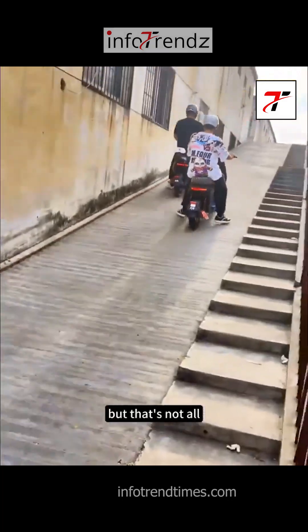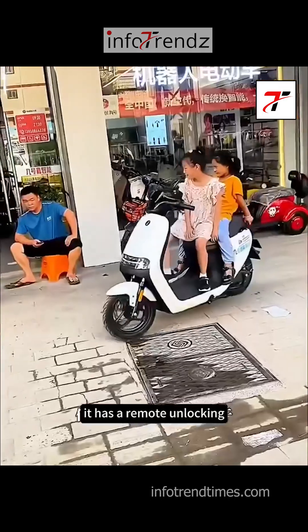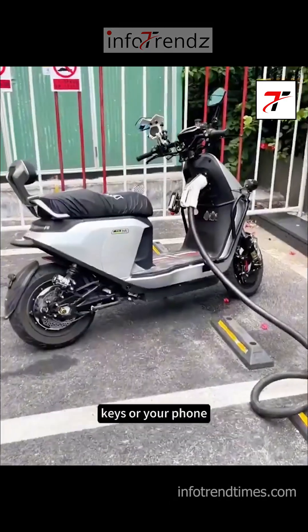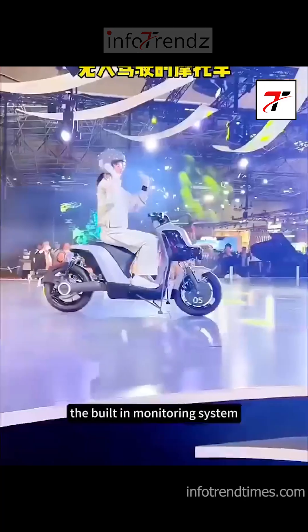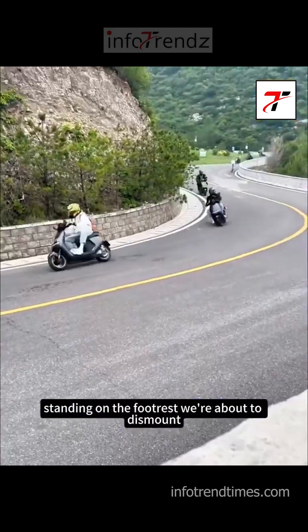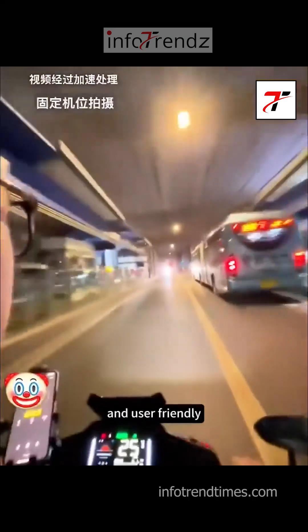But that's not all. The Ninebot electric scooter is packed with smart features. It has a remote unlocking system that senses when you're nearby, so you don't even need to fumble for keys or your phone — it knows when you're ready to ride. The built-in monitoring system can detect if you're sitting on the seat, standing on the footrest, or about to dismount. This level of intelligence makes it incredibly safe and user-friendly.